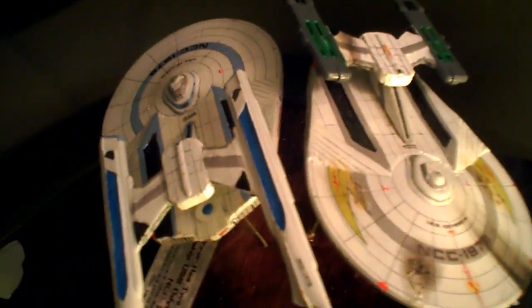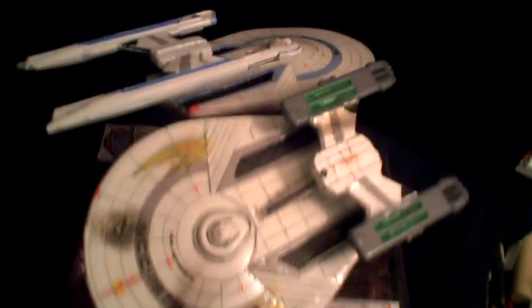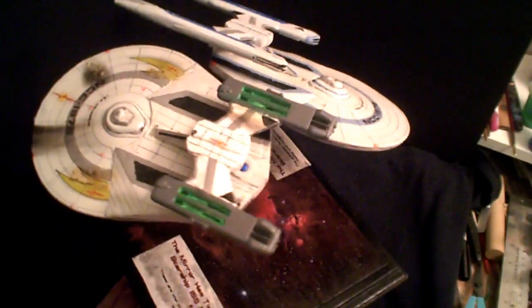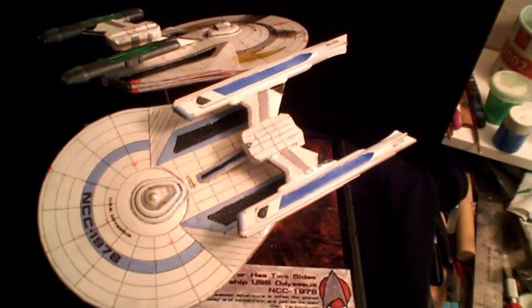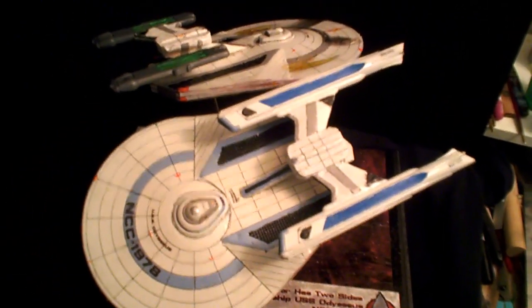I've enjoyed doing this build. I'm really pleased with the end result, and I hope you all enjoyed watching this thing come together. It's been a blast.